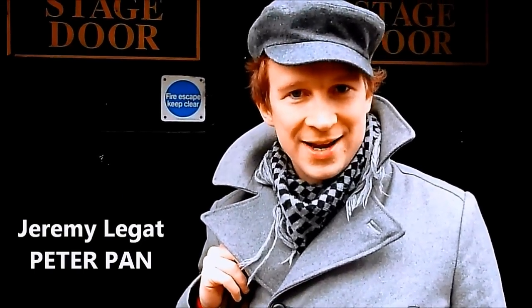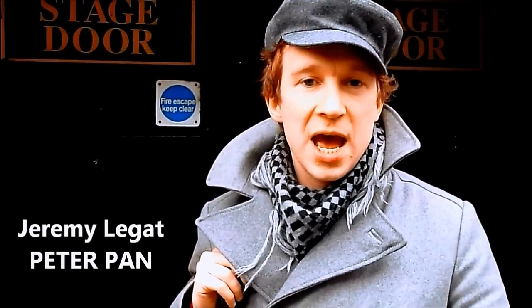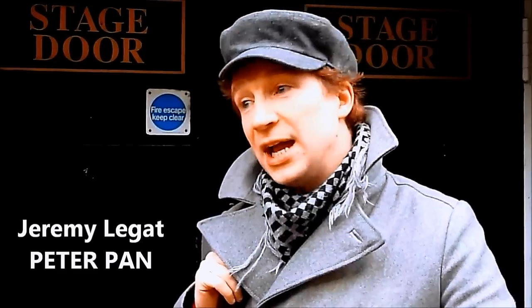Hi there, I'm Jeremy. I'm playing Peter Pan in this year's Panto at Richmond Theatre and we've got a treat for you today because you're coming backstage with me and you're going to follow me around.